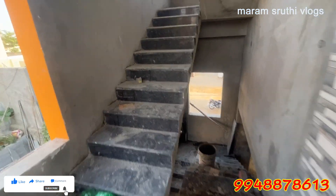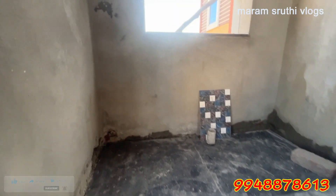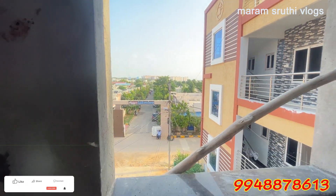If you have any interest, the bank financing is also available. This is the second floor.